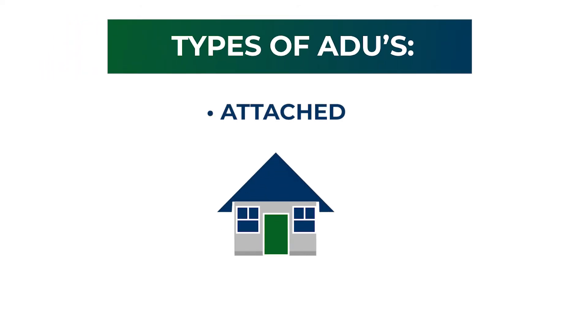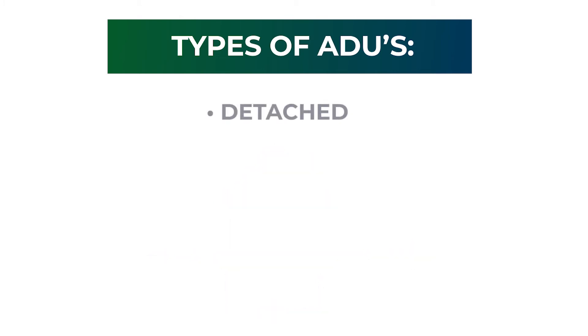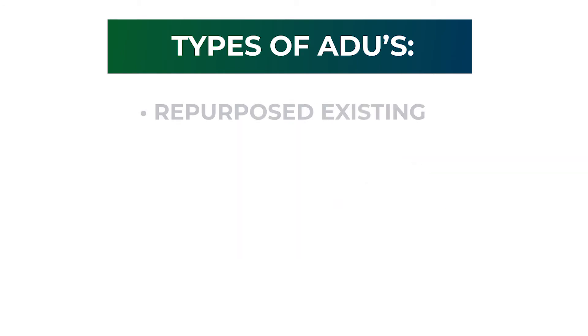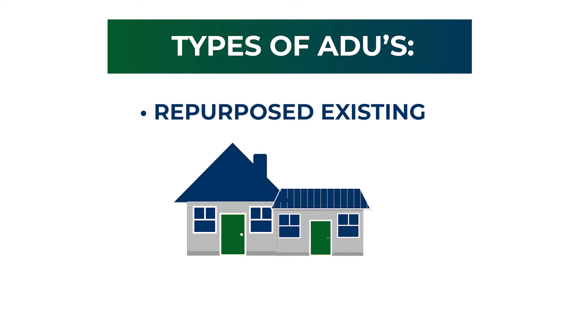Any home that is zoned single-family residence can build an additional dwelling unit. There are three types to consider: an attached unit is attached to the primary structure, for example a basement apartment; a detached unit is separated from the primary structure, for example a small cottage; and a repurposed existing space within the primary residence that is converted into an independent living unit, for example a garage conversion.